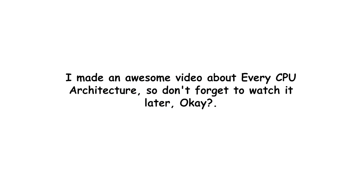I made an awesome video about every CPU architecture, so don't forget to watch it later.